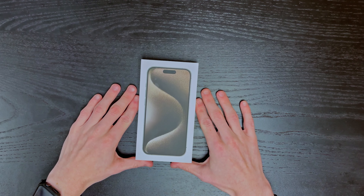Okay boys, we got a package. It is the iPhone 15 Pro in the natural titanium color. Got it from T-Mobile.